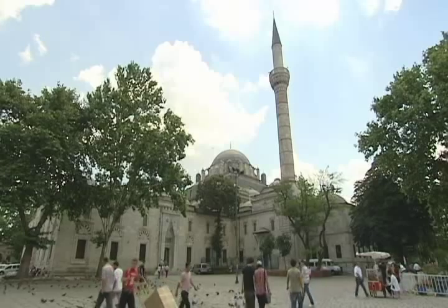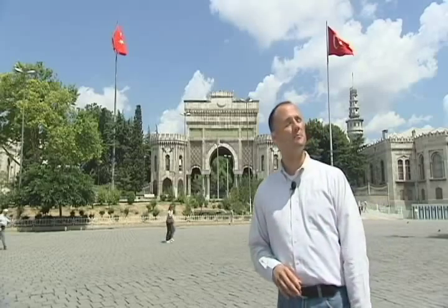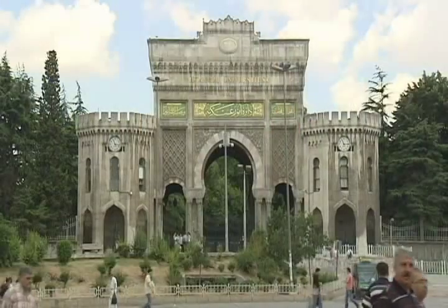This is the historic Bayezid Square, just behind the Bayezid Mosque, in front of the historic Istanbul University main entrance. This university was begun in the 15th century originally as a military school. As you can see, one of the watchtowers still stands today just inside the main entrance.